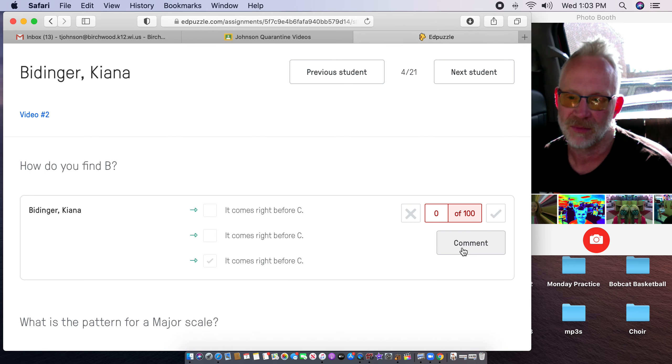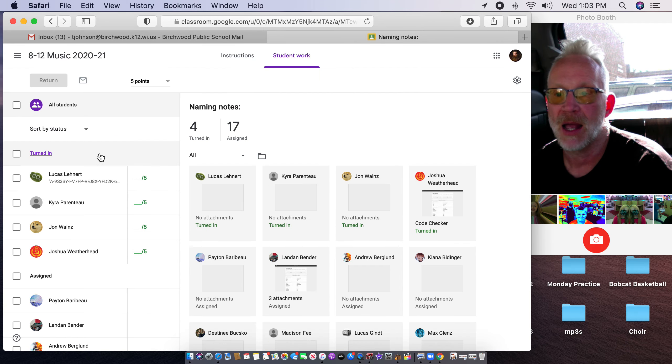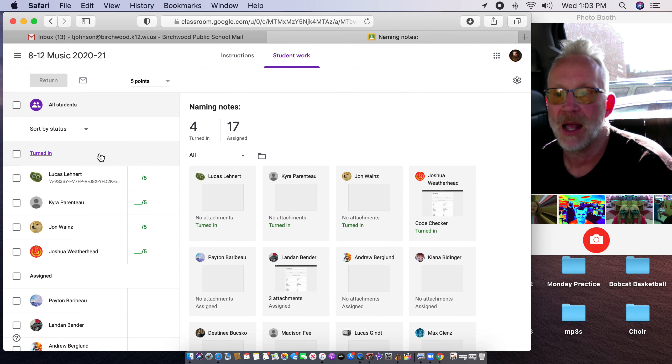If I look back at the gradebook, Kiana had a 60% watching this one — that wasn't her fault. I put on some dumb questions, like who's in the background of the video — was it Sydney, Sophie, Eric, Jenna, or Sasquatch? She put Eric, but I put two correct answers, so you had to answer both of them. So don't worry about the grade on Edpuzzle. I'll put up your points on our spreadsheet.